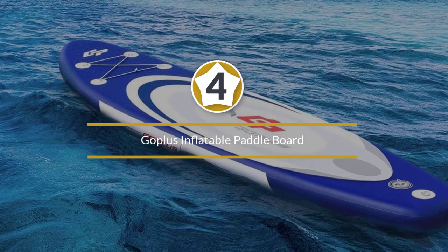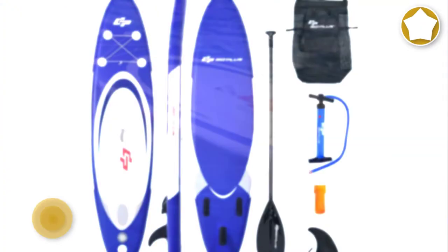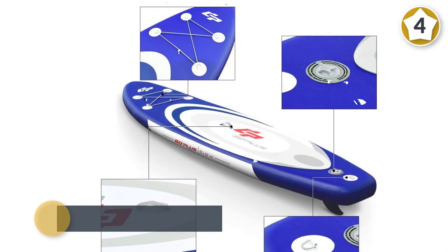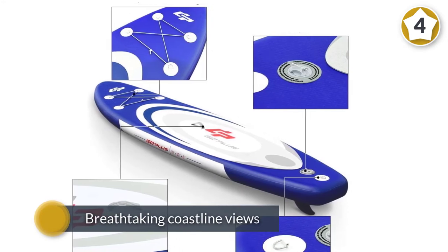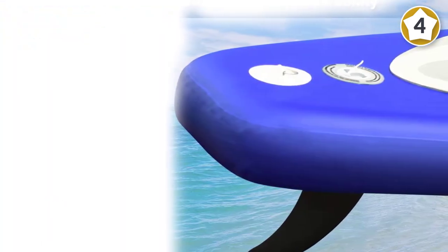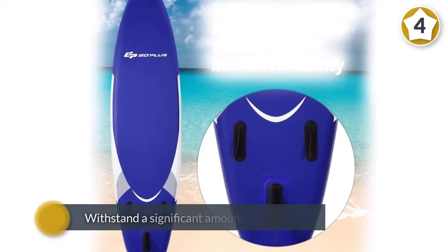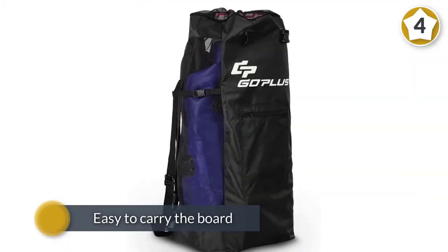Number four: the Go Plus inflatable paddleboard. With the Go Plus inflatable stand-up paddleboard, you get a full body exercise accompanied by breathtaking coastline views. Crafted from drop stitching PVC with an EVA deck, it prevents you from sliding off whenever a big wave hits. Your board will withstand significant pressure without bursting or deforming. The manufacturer incorporated a bungee storage area and a handle for easy carrying. The paddle that comes with the SUP board is extendable, providing everyone with a flexible tool that can be conveniently adjusted when needed.